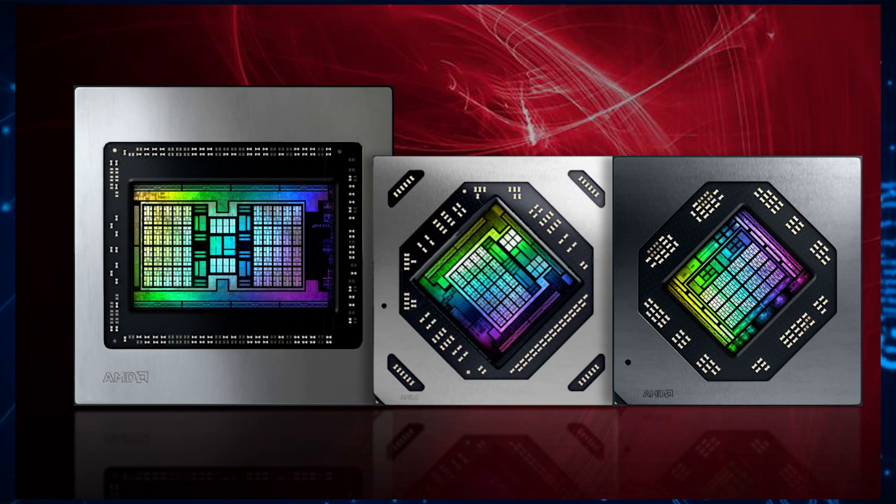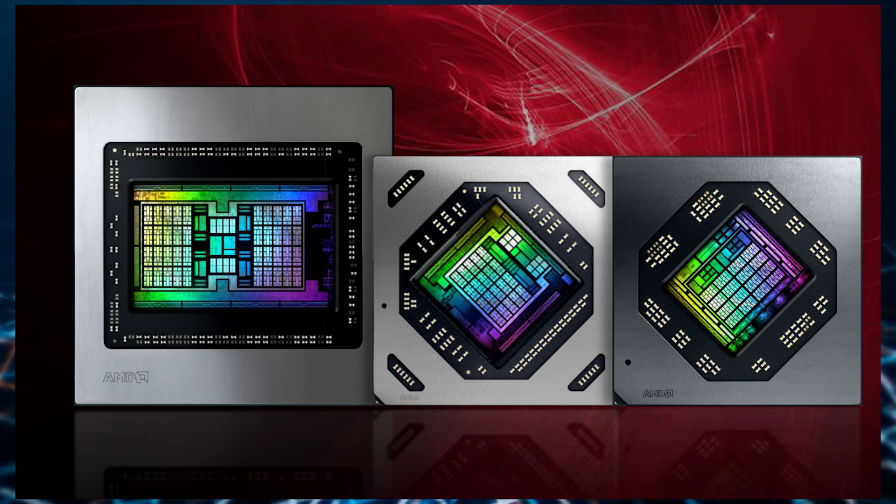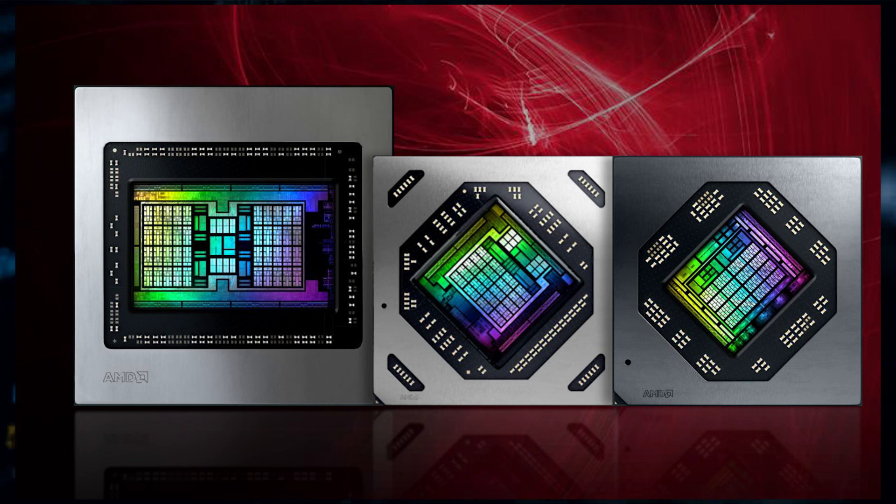The Navi 24 will be the smallest discrete GPU within the RDNA 2 lineup and will be coming to desktops in a package rated at around 100 to 120 watts. The Radeon RX 6000 series graphics card based on the Navi 24 GPU is said to compete against NVIDIA's GeForce RTX 3050 Ti and entry-tier Intel Arc GPU designs. There could be at least two variants for the Navi 24 GPU being sold at around $200 US, which would still net AMD a good profit.